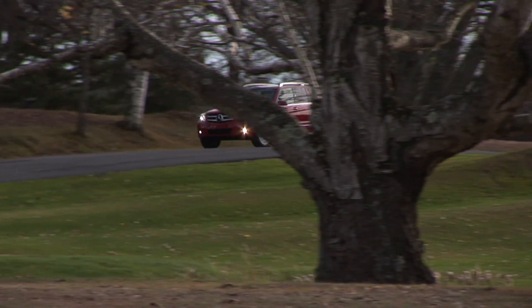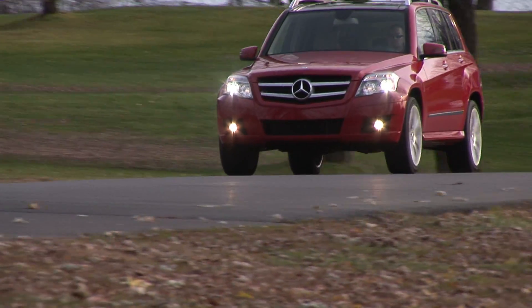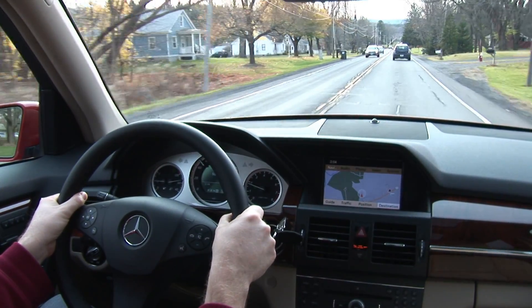Gas mileage on premium is a disappointing 16mpg city and 21 highway. And nagging the GLK from being a full-force performance machine is some soccer mom-friendly steering and some relaxed twisty road dynamics.